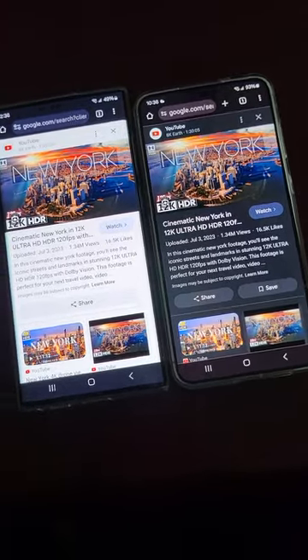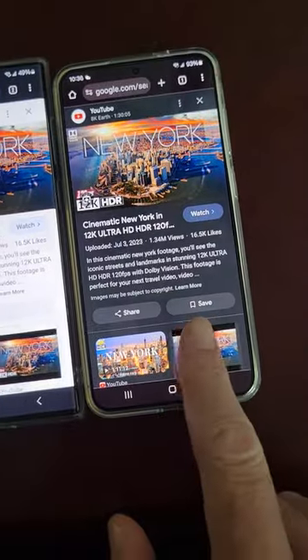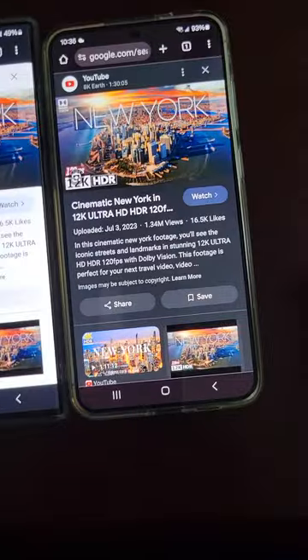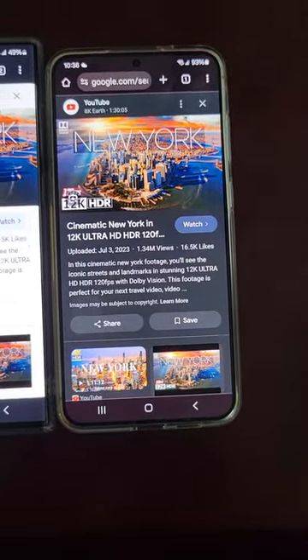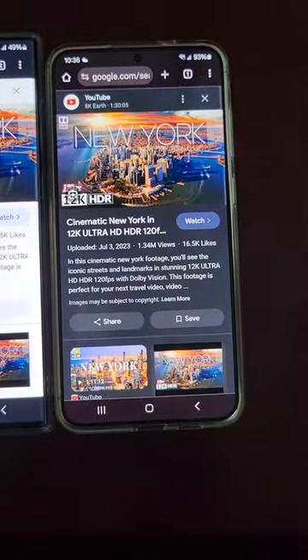Hey, it's Michael with BriefReviews, just a quick video on S22 Ultra vs S24 Plus. The S24 Plus came in this month, actually two days ago. I ordered one along with an Ultra last month with the pre-order deal.